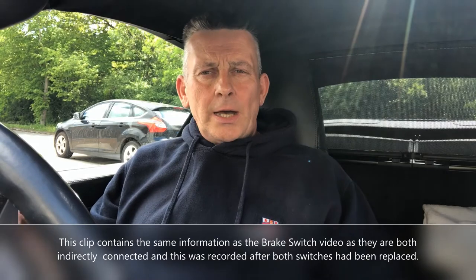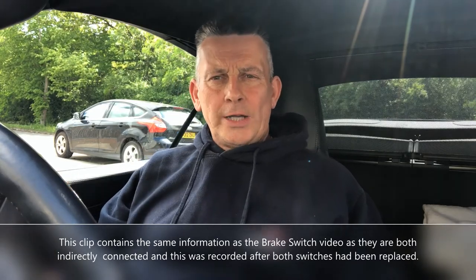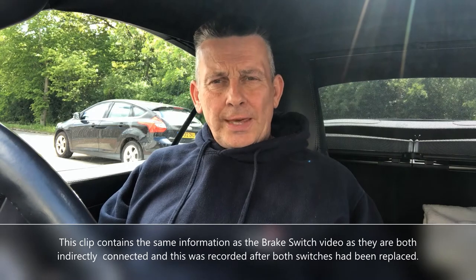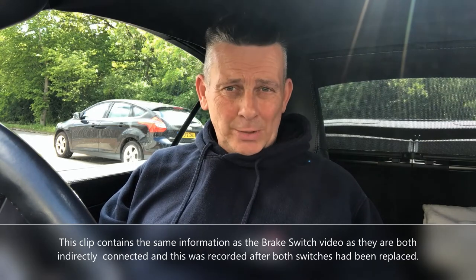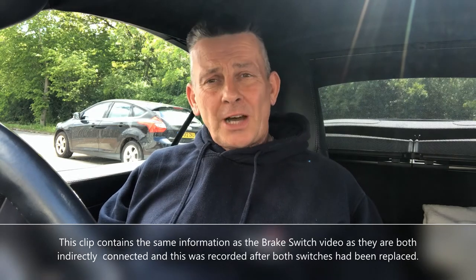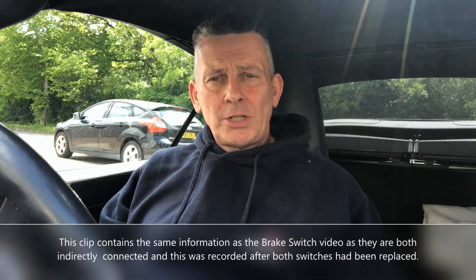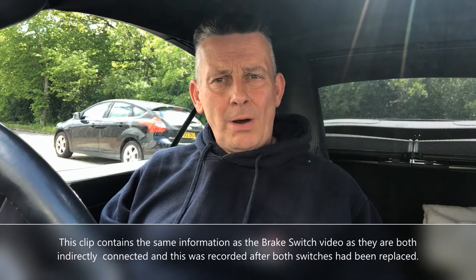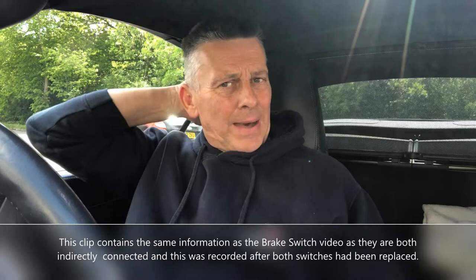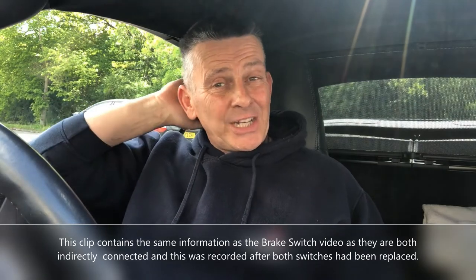Afternoon, you 911 guys. This is a little pre-video before you watch the change of the brake pedal switch and the clutch pedal switch — they are separate videos, by the way. This is after the event; both of them have been changed. I had a problem with my cruise control in that the green light came up on the dash but I was unable to engage it.